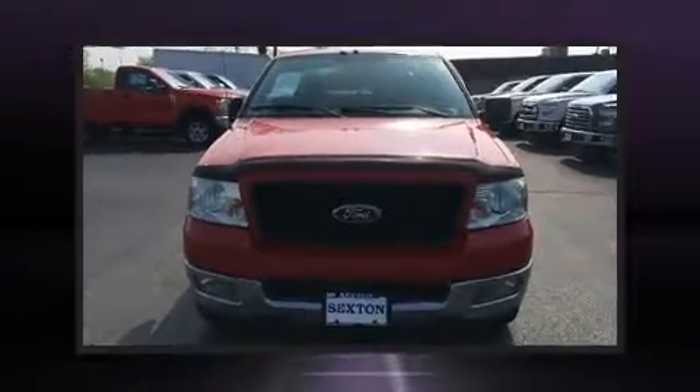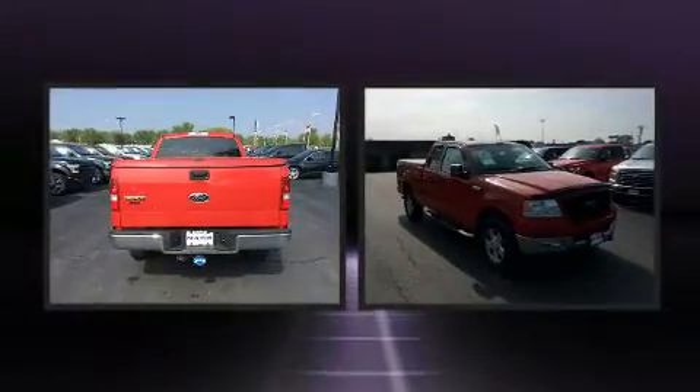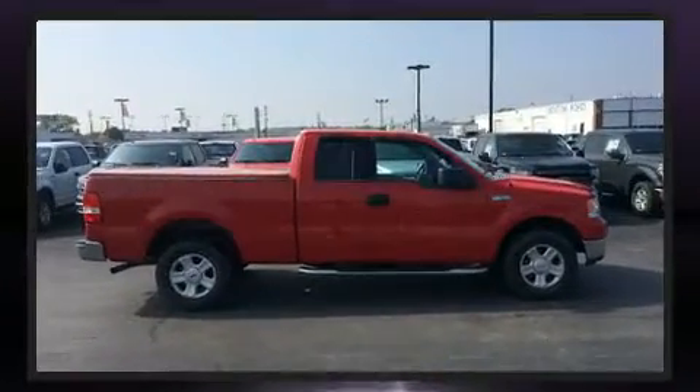Come test drive this 2004 Ford F-150. This four-door, six-passenger truck provides exceptional value. It features an automatic transmission, four-wheel drive, and a powerful eight-cylinder engine.